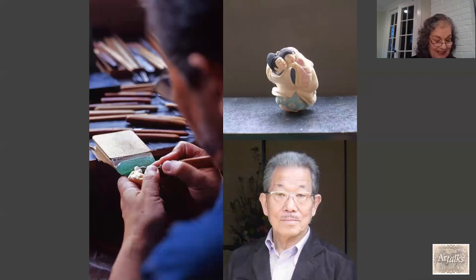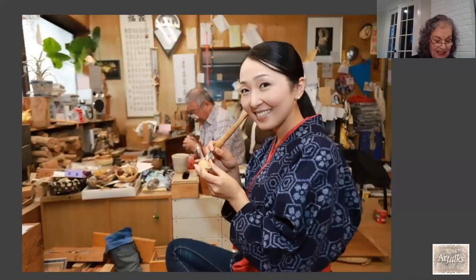Netsuke are still made today. This is a contemporary netsuke carver called Ryushi Komada — you can see his tools on the left and the little netsuke he's created. This is another netsuke maker, her name is Asuka Kajiura, shown here with her teacher Tadamina Nakagawa behind her in their workshop. The photograph is from 2019.